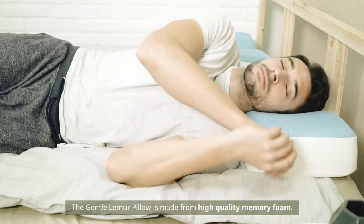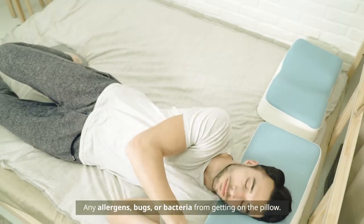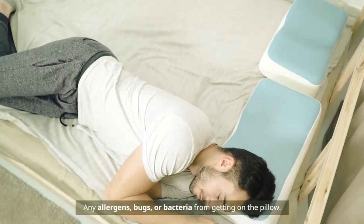The Gentle Lemur Pillow is made from high quality memory foam. It has a special protective coating that prevents any allergens, bugs, or bacteria from getting on the pillow.